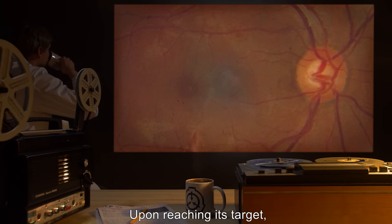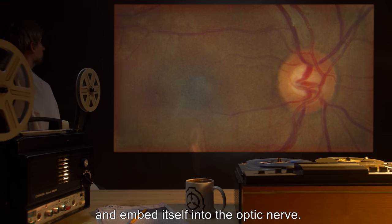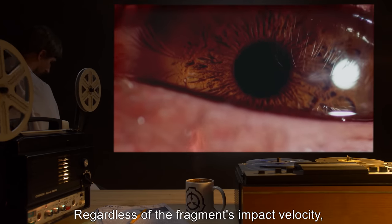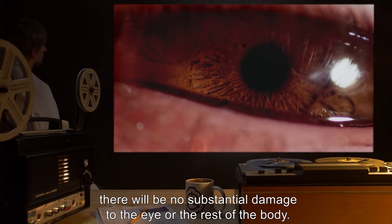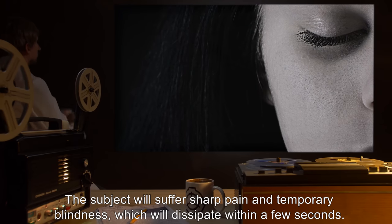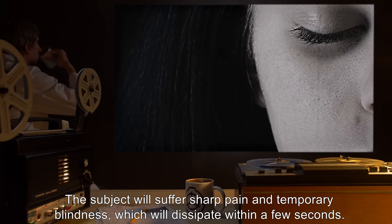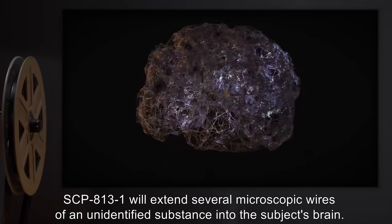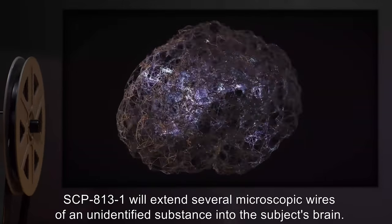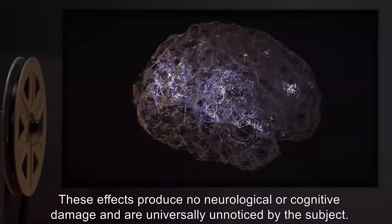Upon reaching its target, SCP-813-1 will invade the subject's eye and embed itself into the optic nerve. Regardless of the fragment's impact velocity, there will be no substantial damage to the eye or the rest of the body. The subject will suffer sharp pain and temporary blindness, which will dissipate within a few seconds.